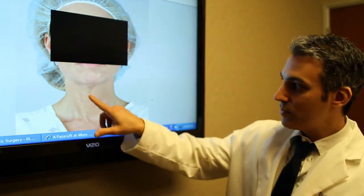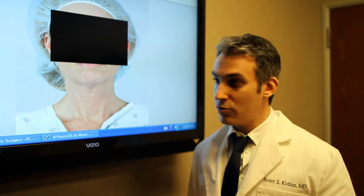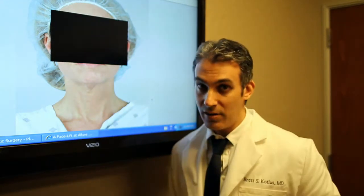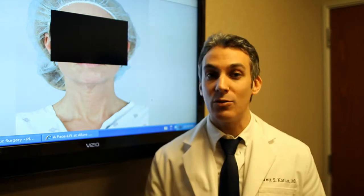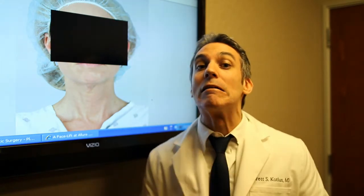This is an example of somebody who came in looking for neck rejuvenation. You can see that little waddle right there — people call it their turkey waddle. It's actually the edges of the platysma muscle. It's this muscle right here that allows you to floss your teeth. You can create those bands by flexing that platysma muscle.